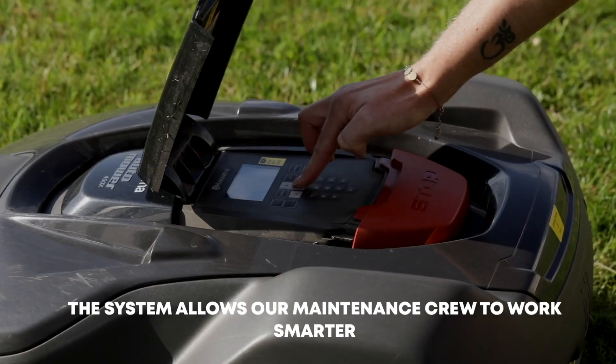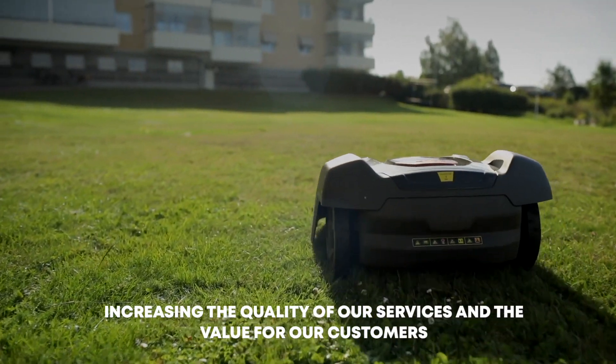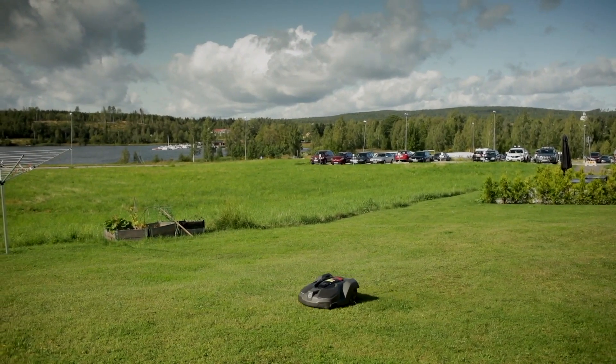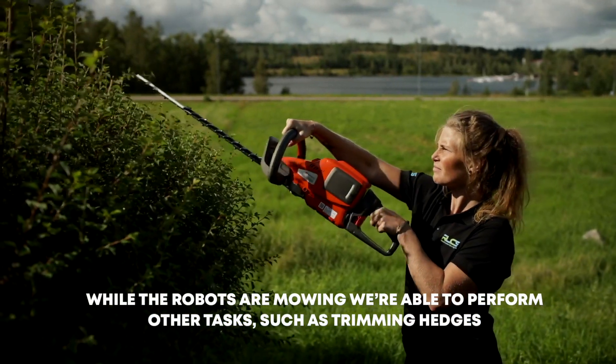The system allows our maintenance crew to work smarter, increasing the quality of our services and the value for our customers. While the robots are mowing, we are able to perform other tasks such as trimming hedges.